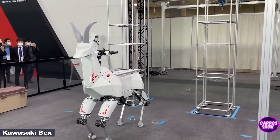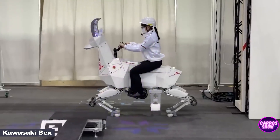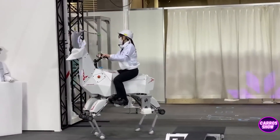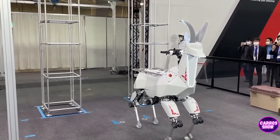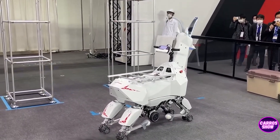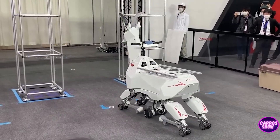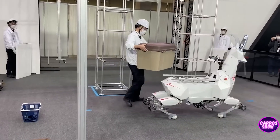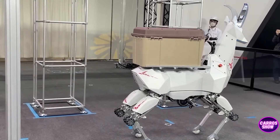Here is the first robot goat from Japan named Kawasaki Bex, developed by the well-known company Kawasaki. The robot was shown at the international exhibition IREX 2022. The Kawasaki Bex offers a load capacity of up to 100 kilograms (220 pounds) and moves in two modes — on a flat road, wheels are activated, and on off-road terrain, legs are used. In both modes, manual control is available, and the robot is also able to move autonomously.